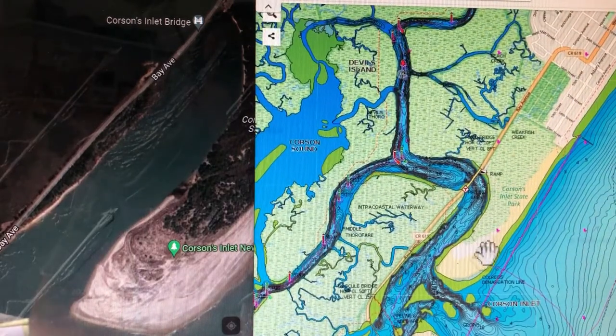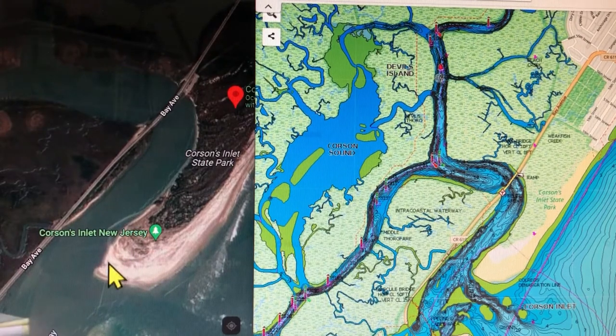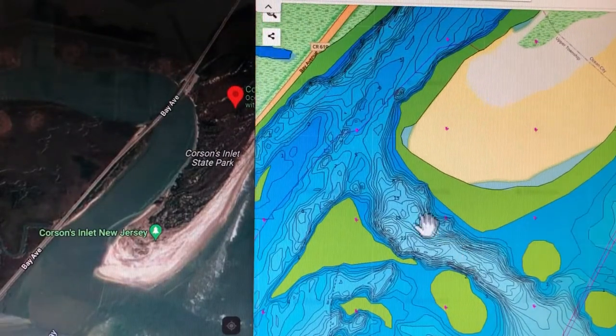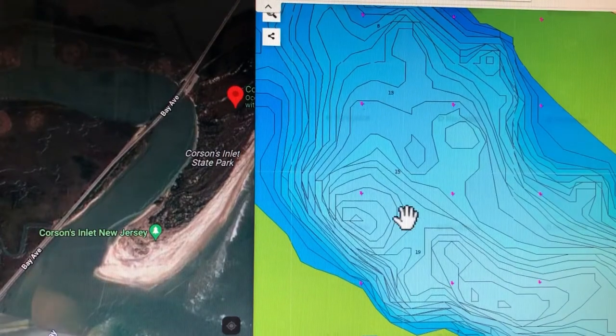Let's pan out. Here we have the point of Corson's Inlet, and here's the same point on the left. Looking at my Google Maps over here on the left, it looks like a cool spot but I don't know what's going on under the water. So I'll go over to my bathymetric map and take a close look. There's a lot of tight lines in here. I've got 19 here, 15 there — looks like we've got a hole over here. The circle indicates a hole and these lines show drop-offs going to that hole. That's where you're going to find the bigger fluke.